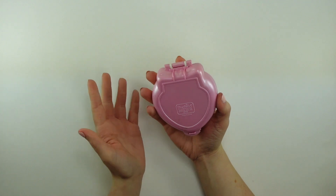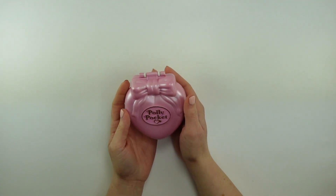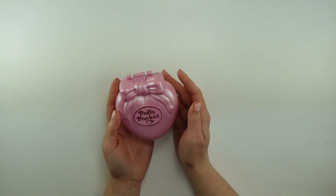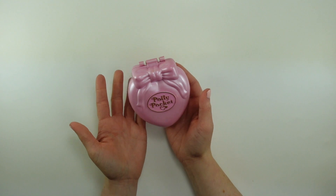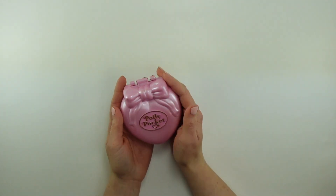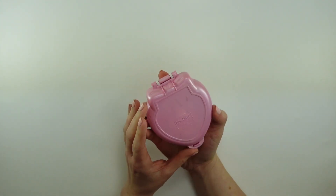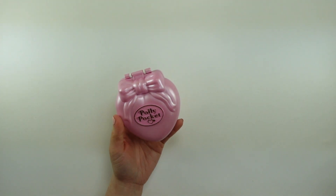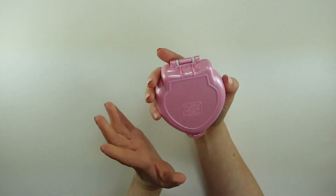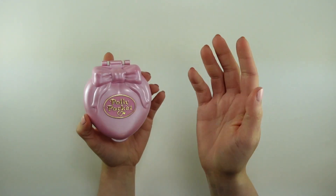Today's set is the third and final compact in the Happenin' Hair series. If you've been following along on my journey, you'll know that I had a hard time finding the yellow compact from this series, and then of all things, I found it complete for about $17. I got this in a lot and I am really excited to show this to you. This is the Stylin' Workout, also known as Polly's Fitness Studio under the Bluebird name, and this one is the last one that I was able to get, but fortunately also complete. Let's go ahead and open it up.